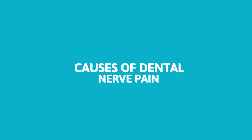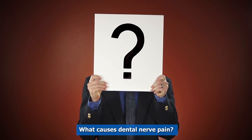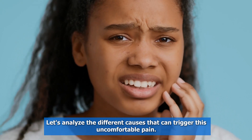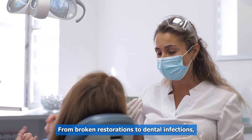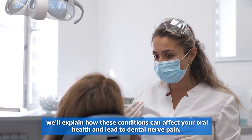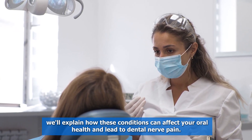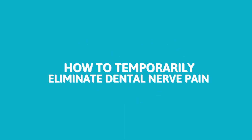Causes of Dental Nerve Pain. What causes dental nerve pain? Let's analyze the different causes that can trigger this uncomfortable pain. From broken restorations to dental infections, we'll explain how these conditions can affect your oral health and lead to dental nerve pain.